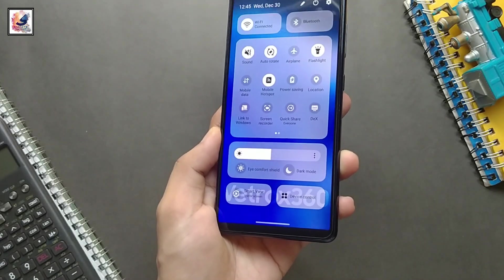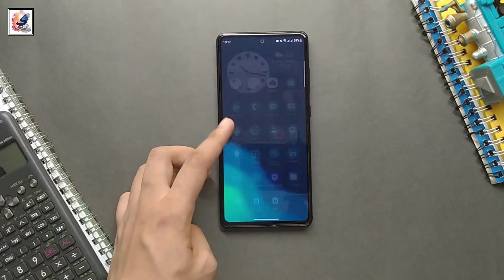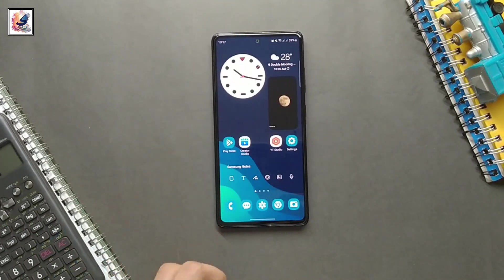By December, all devices should get the Android 14 stable update. So let me know in the comment section — did you get this One UI 6 update on your device? Let me know in the comments below.